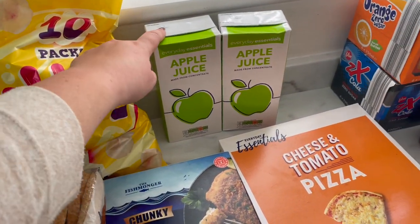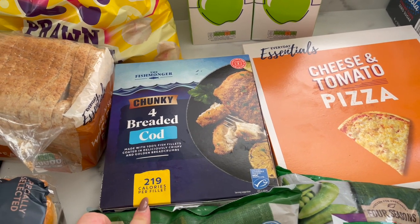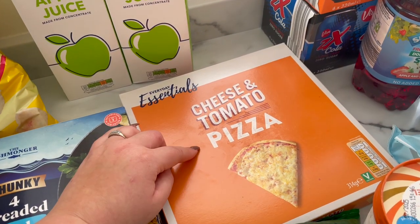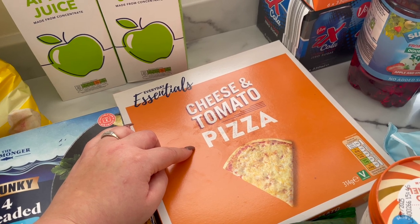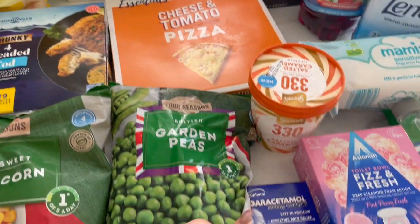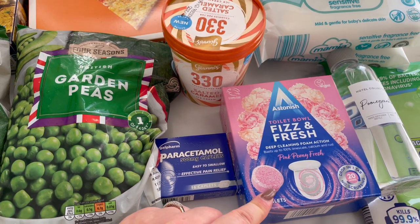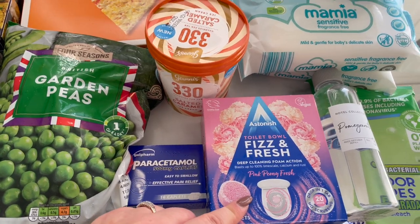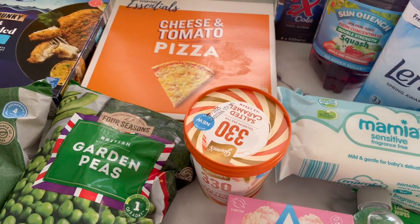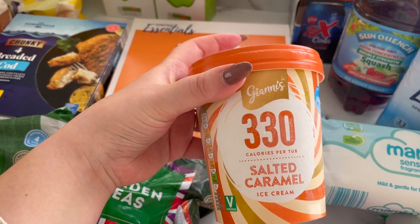Apple juice for the girls in the morning. I picked up some chunky cod — these are really lovely, only 219 calories, really low syn, making nice fish and chips. Pizza — I purposely only bought one this week so that I'm not tempted to eat it. I got some sweet corn and some peas because we'd run out, some paracetamol, some toilet bowl fizz, and some fresh Pink Peony — hopefully it smells really nice and makes the bathroom smell nice. I also got this salted caramel ice cream — 338 calories per tub, so a quarter of a tub is only 83 calories. I thought I'd have this with some strawberries for dessert — I'm looking forward to that tonight.